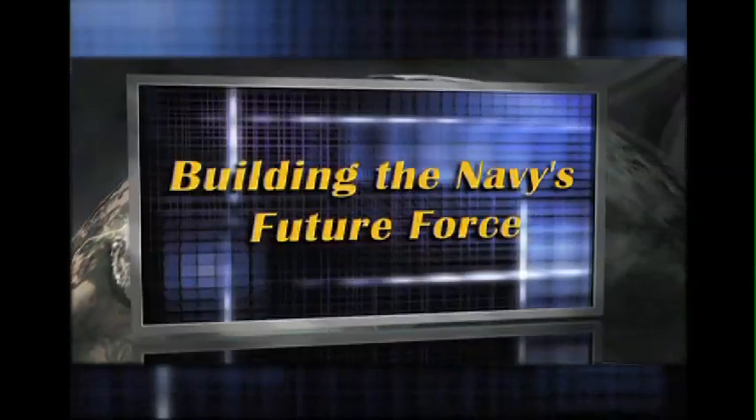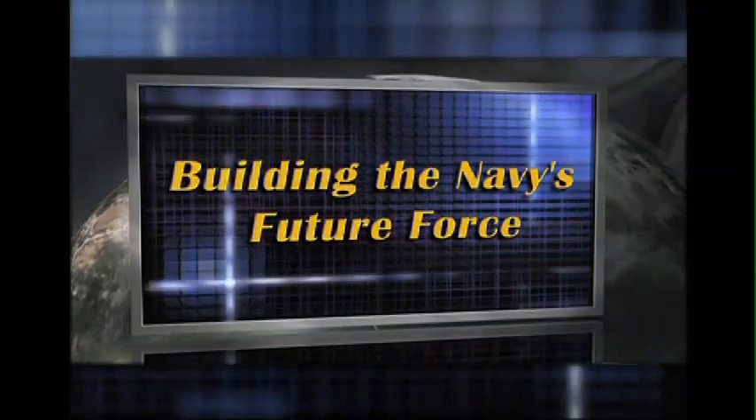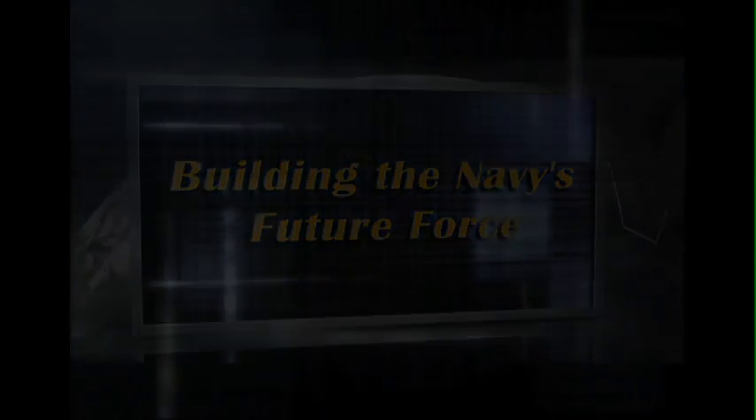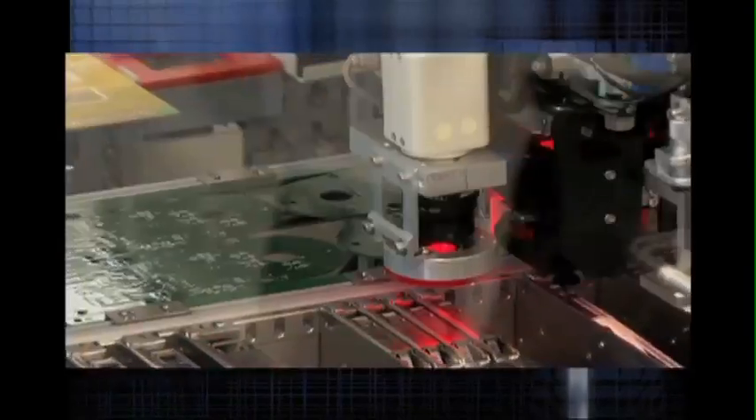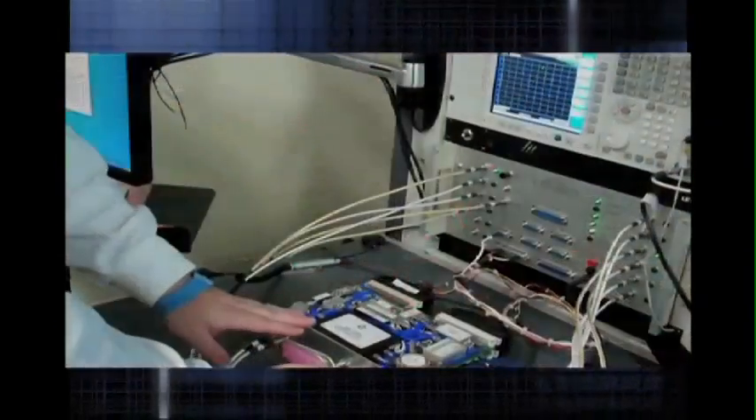Navy Mantech — building the Navy's future force. I'm a big supporter of Mantech because it's a way to put smart application of technology into production and make a difference in the way we build Navy ships. Navy Mantech is responding to the needs of the Navy by improving manufacturing efficiency and accelerating technology benefits to the warfighter.